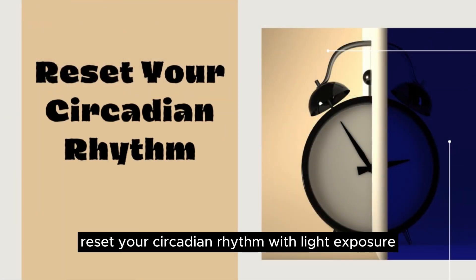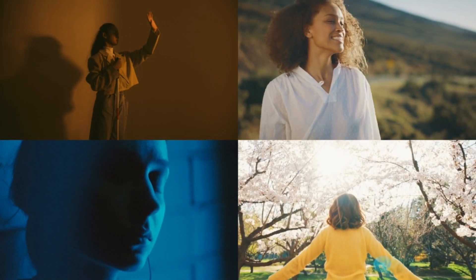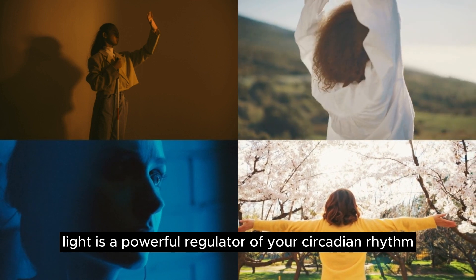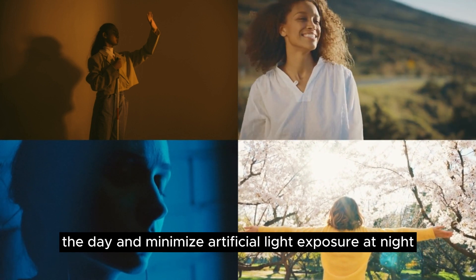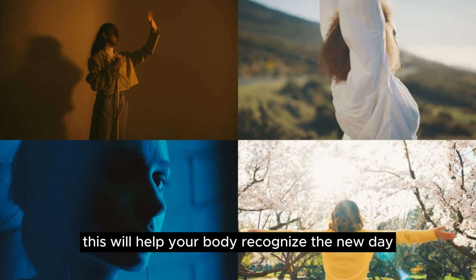Reset your circadian rhythm with light exposure. Light is a powerful regulator of your circadian rhythm. Upon arrival, expose yourself to plenty of natural sunlight during the day and minimize artificial light exposure at night. This will help your body recognize the new day-night cycle.